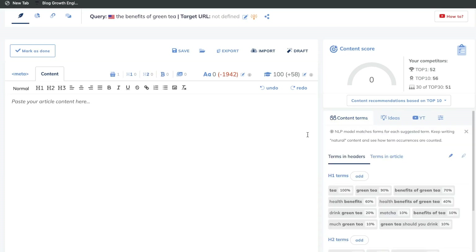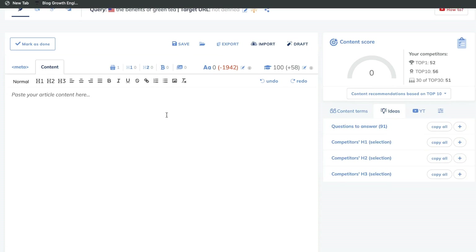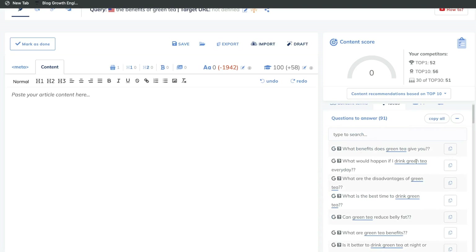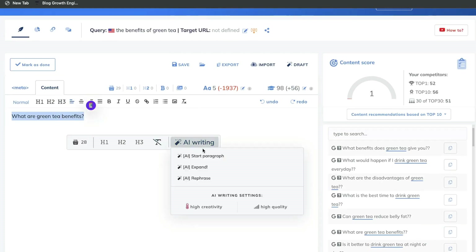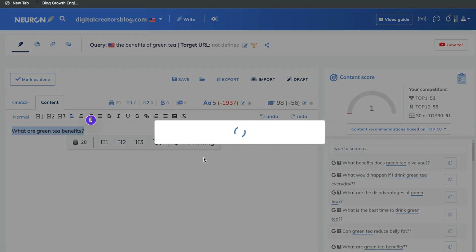That's most of the optimization features, but as I mentioned earlier, there's a built-in AI copywriter within Nuon Writer. In order to use this AI copywriter, just find an idea or a keyword in which you would like the AI to write about. Let's grab a question to answer — what are the benefits of green tea? Go ahead and paste that onto the content editor. If you want to use the AI copywriter, just highlight that content and the AI writing prompt will show up. Go ahead and click on that — you can start a paragraph, expand, or rephrase that specific sentence. For this example, let's go ahead and start a paragraph.